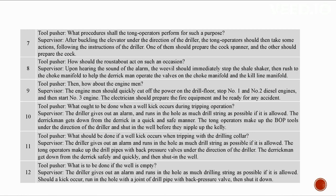Upon hearing the alarm, the roustabout should immediately stop the shale shaker, rush to the choke manifold to help the derrick man operate the valves on the choke manifold and kill line manifold. The engine men should quickly cut off power on the drill floor, stop number one and two diesel engines, and start number three engine. The electrician should prepare the fire equipment and be ready for any accident.